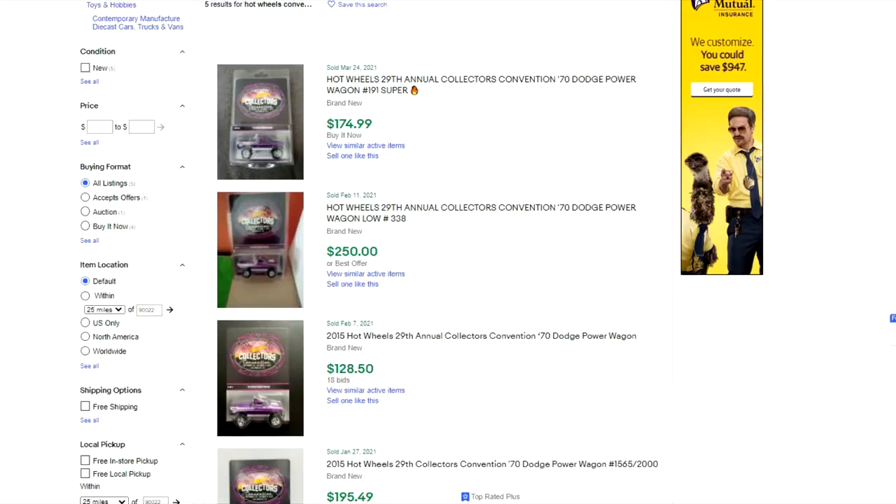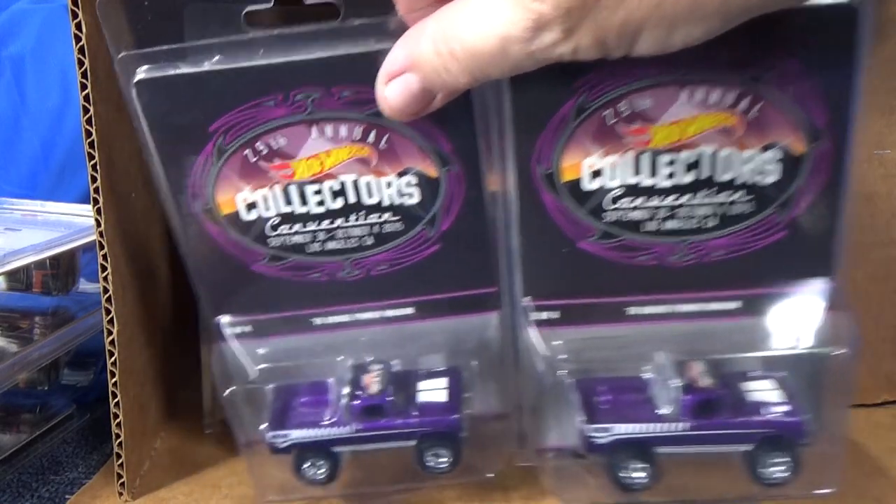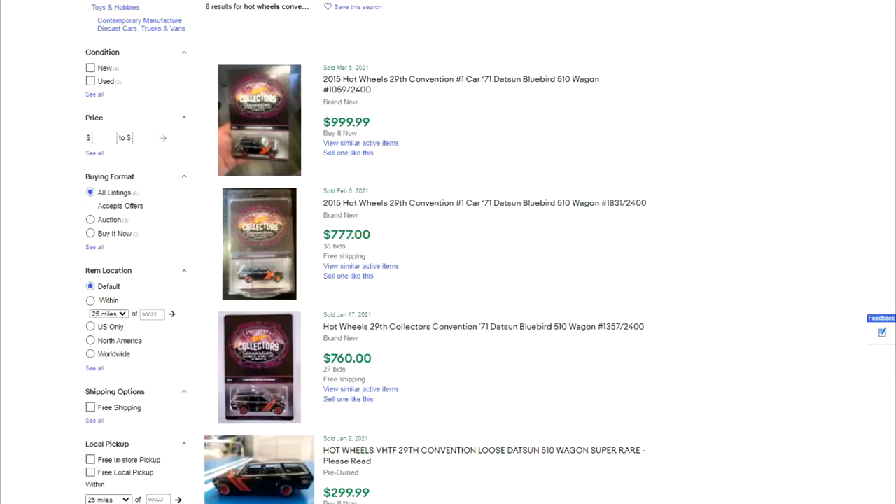Let's check the Power Wagon. The most recent sale is $175, then $250, then $128 — wow, big difference. Let's use $170 as an average. I have three, so that's another $510. Now we're up to $890. Not a bad box so far. The Datsun Wagon is really going to put some points on the board — $999, $777, $760. That bottom one is $299, and someone had it loose and it's still got $300. I'll use $800 as an average, and one of mine is a low number so it'll likely fetch higher.